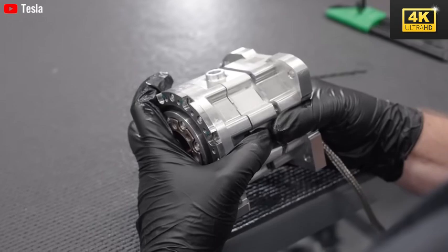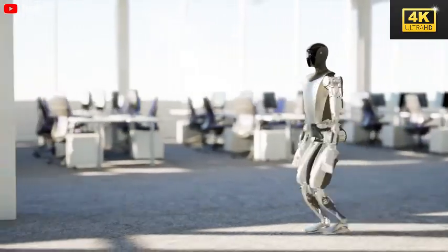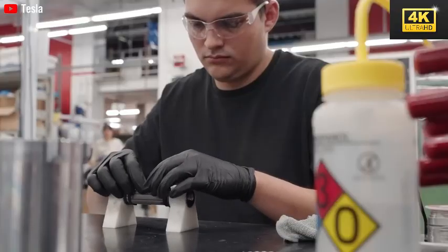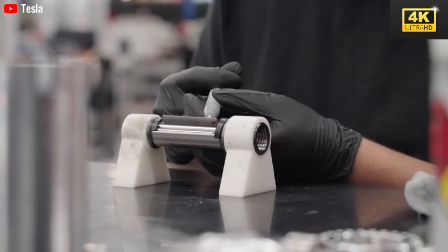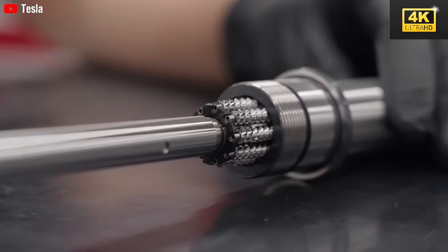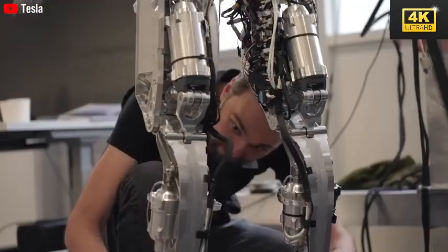The evolution of Optimus's walking style demonstrates a concerted emphasis on natural movement, which is vital for fostering public acceptance of robots in everyday settings. Speed improvements — from 0.98 meters per second to 2.32 meters per second — reflect a strategic shift toward enhanced operational efficiency. A faster robot is better equipped to adapt and execute tasks effectively within human environments.